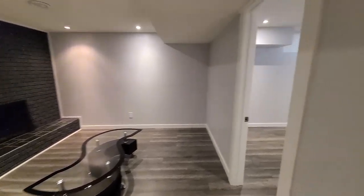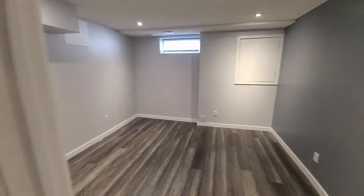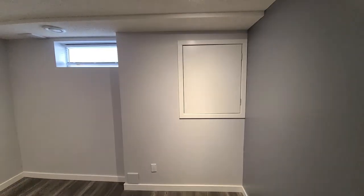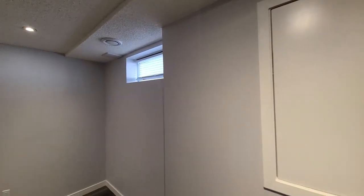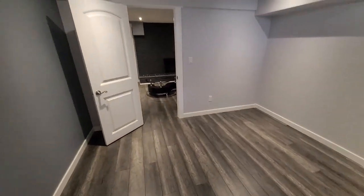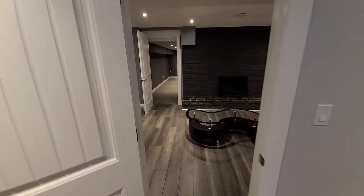There's a fireplace over there we'll take a closer look at in a bit. There's a room over here that's a decent size — you could easily convert this into a bedroom if you added a closet and an egress window, but right now it's a good den, storage room, flex room, or workout room.